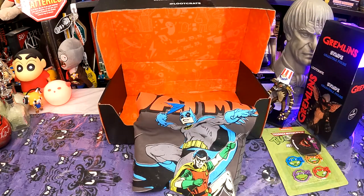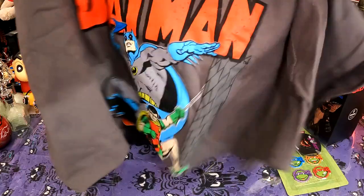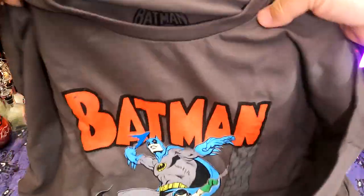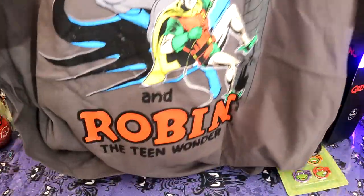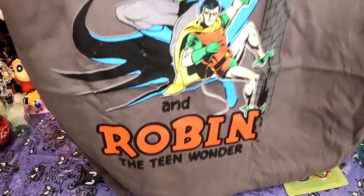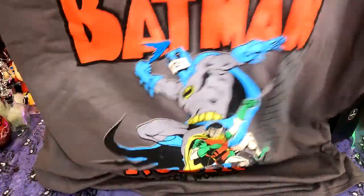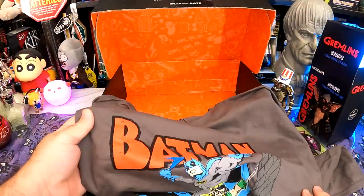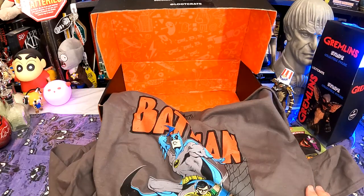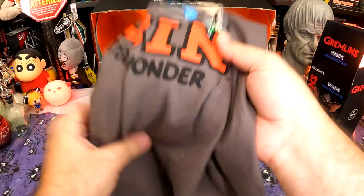And finally the shirt. So we only have two items in this crate, not counting the pin and the shirt. The shirt is kind of retro Batman — nice color, reasonably thick shirt. Batman the Teen Wonder. I thought it was the Boy Wonder. It's one of those faux aged things, meant to look like it's already been well used. I'm not a fan of this faux aged stuff. And was Robin ever the Teen Wonder? I thought it was the Boy Wonder.